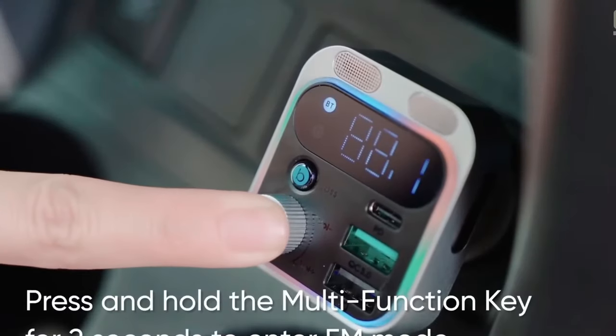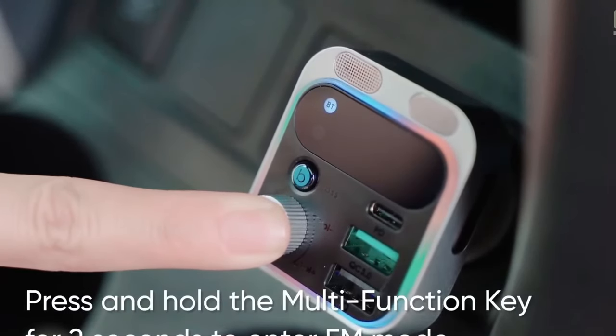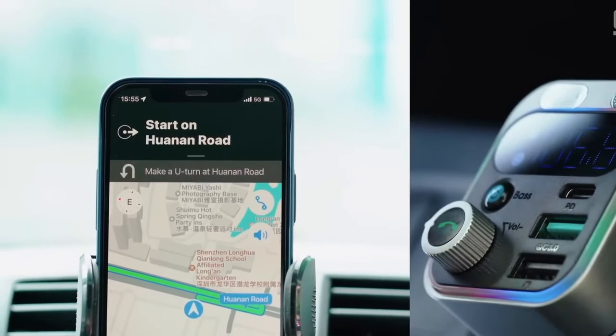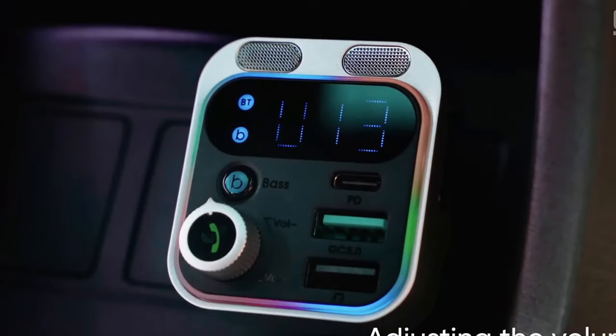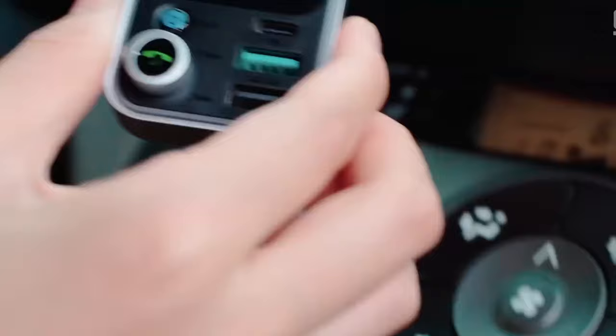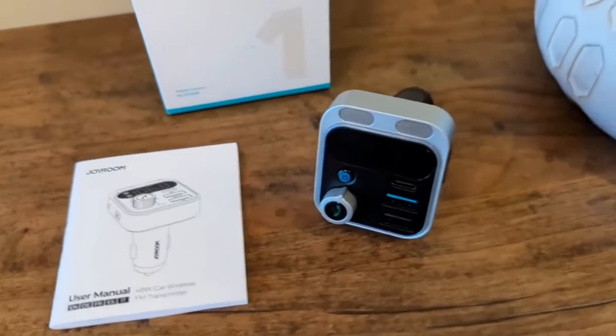Now you can charge two gadgets at once at maximum speed. Additional microphones and noise-cancelling technology will make hands-free communication comfortable. The excellent sound quality — thanks to amplification of low frequencies — makes this transmitter a good companion on the road.